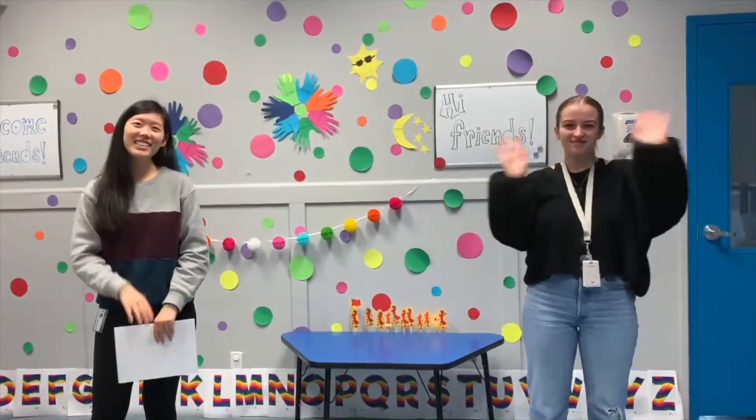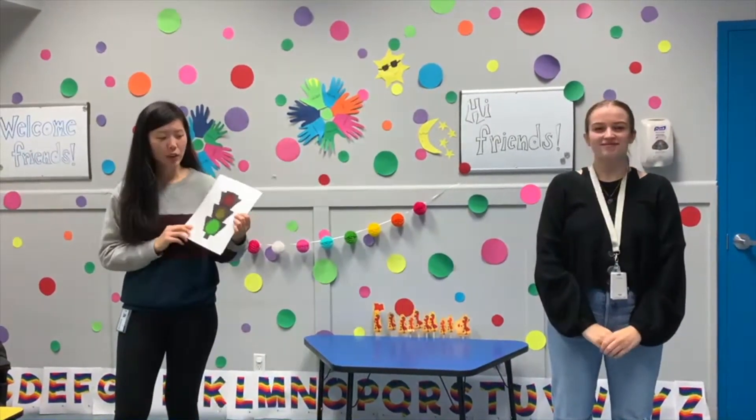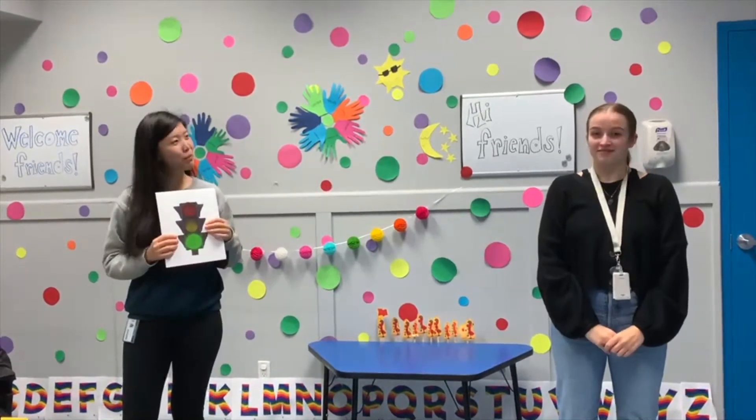My name is Jamie and I'm an instructor therapist here at Canark Autism Services, and today we're going to talk about how to cross the street safely. Hi friends, so today we're going to talk about traffic light signals. Right now I have some traffic light colors here, and I was wondering if Megan, my friend here, could help me out.